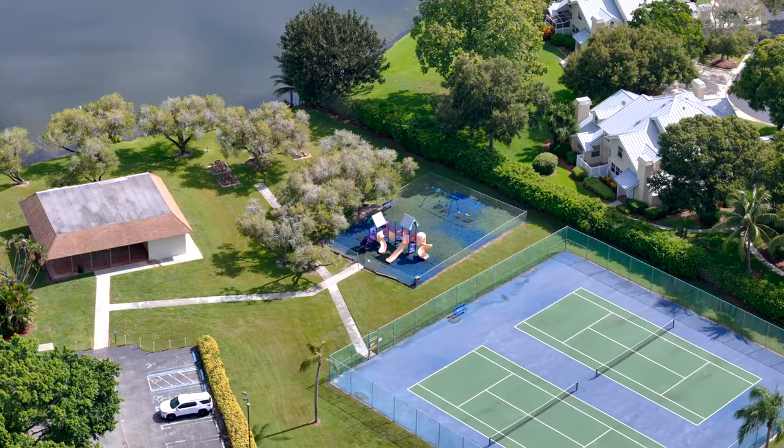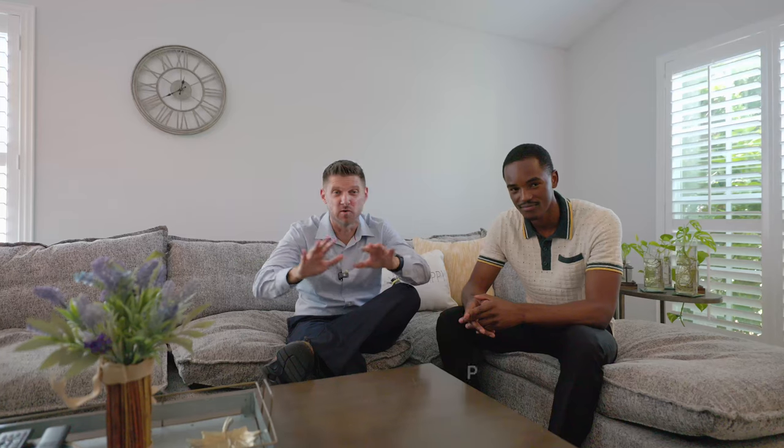This home is also in an amazing community featuring tennis courts, a tie lot, and a community pool. If you'd love to see it, give my man Walton a call — he'll love to show it to you. And if you want to see more videos just like this, hit that notification bell and that subscribe button.